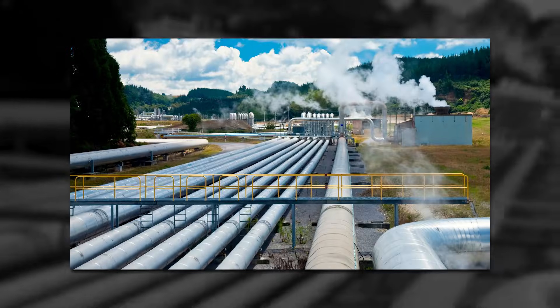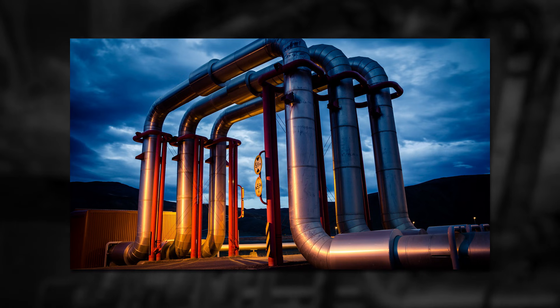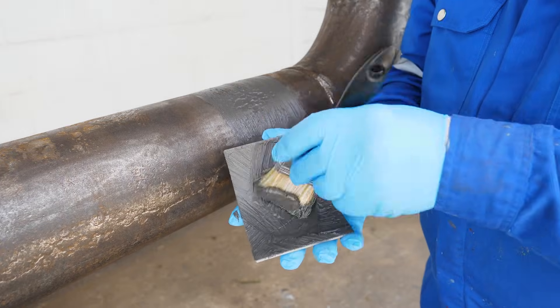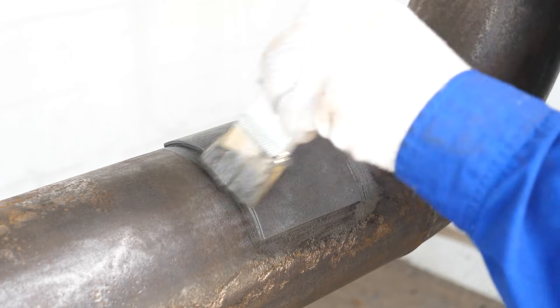Pipework across geothermal plants transports fluids at high temperatures and pressures, leading to wall loss, corrosion, and leaks. These issues can be effectively repaired and the pipework protected against further degradation.